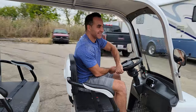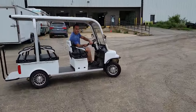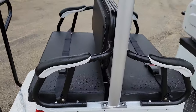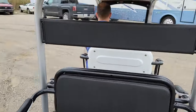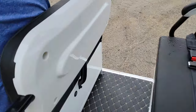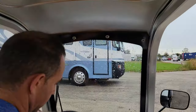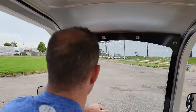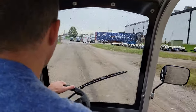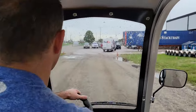Saferwholesale.com — we'll take it for a ride. Silent, no emissions, turn signals, LED lights. Again, 60 volts of power.